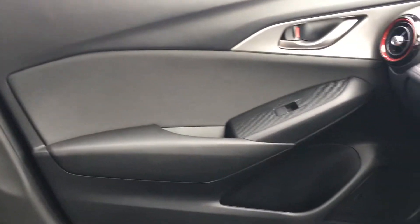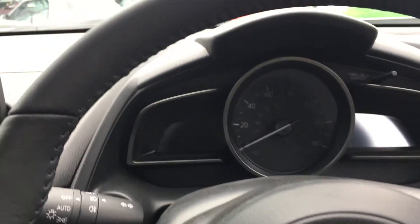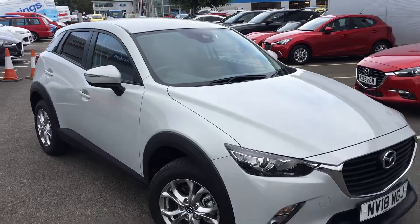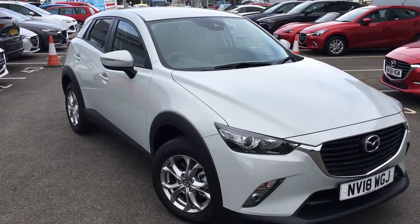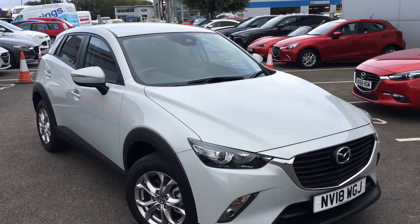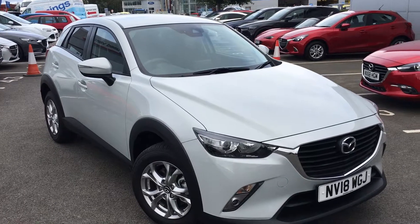This car is virtually new, with just delivery miles on it, and would make an ideal small family car. Once again, that's the Mazda CX-3 2.2 litre diesel SEL NAV finished in ceramic grey. If you'd like to view this car or book a test drive, please contact the Jennings Group as soon as possible. Thanks for watching.